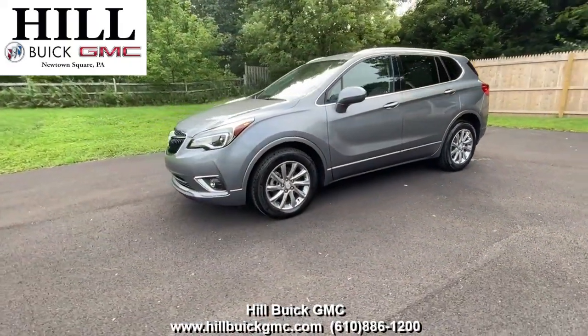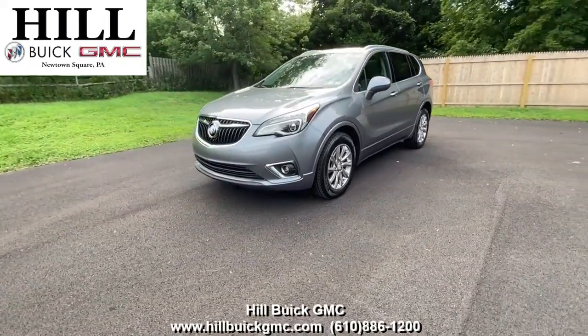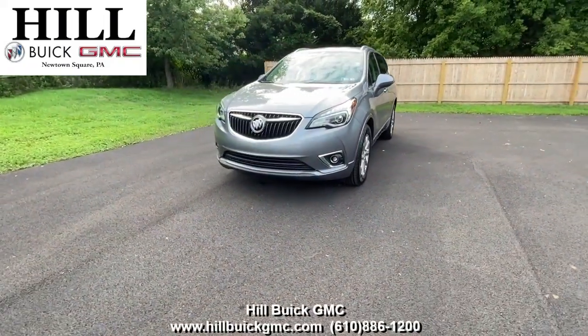For more information, come in and take a look or give us a call. Satisfaction is what we guarantee at Hill Buick GMC.